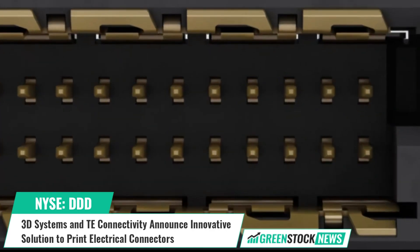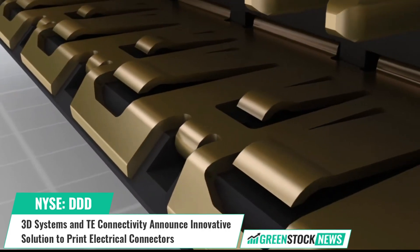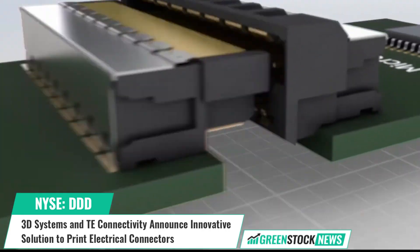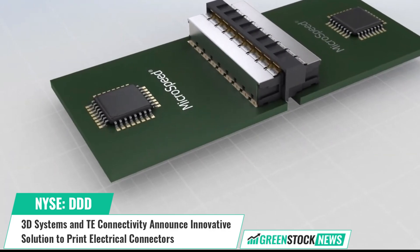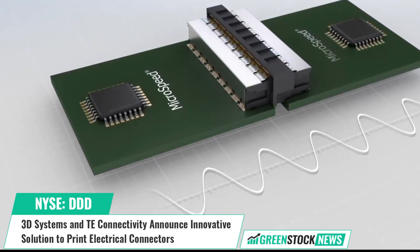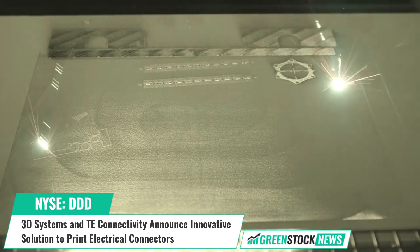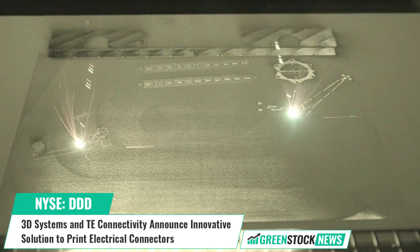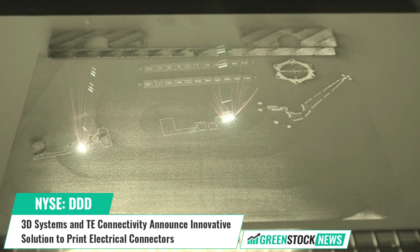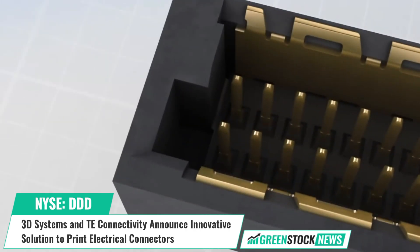3D Systems and TE Connectivity have announced a new collaboration to develop an additive manufacturing solution for producing electrical connectors meeting strict UL regulatory requirements. The solution includes 3D Systems' Figure 4 modular technology, a newly developed photopolymer material, and 3D Sprint software. This collaboration allows TE Connectivity to design complex geometries and efficiently produce rugged industrial products for various applications.